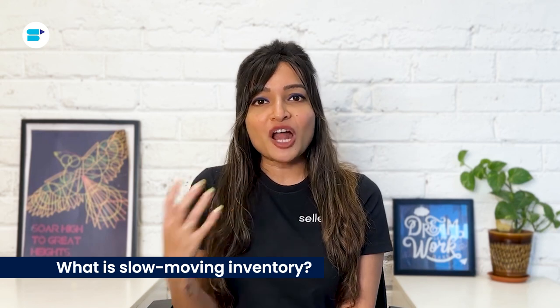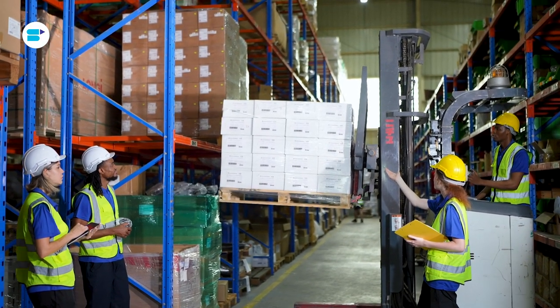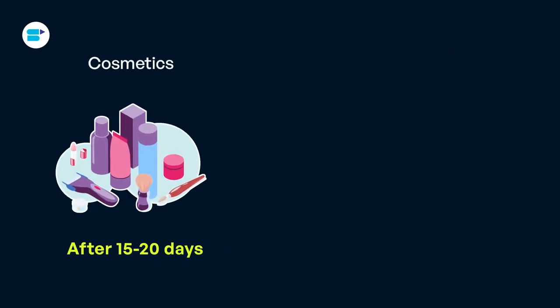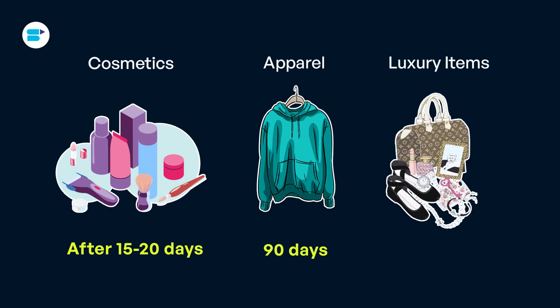Slow-moving inventory refers to products that stay in your storage for a long time. The exact time limit to label something as slow-moving can vary depending on the type of product — it could be 90 days, 120 days, or even more. For instance, cosmetics might be considered slow-moving after 15-20 days, while apparel might take around 90 days and luxury items might need a whole year.